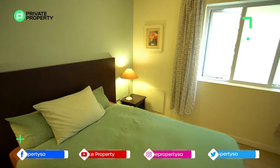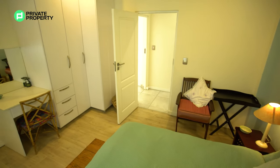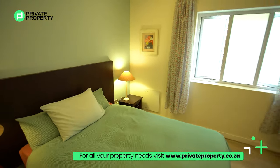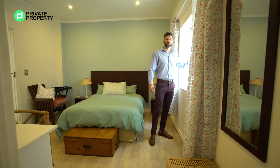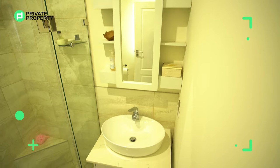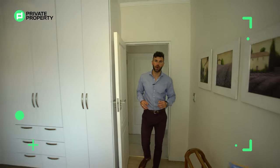Leading into the first bedroom, the wood flooring provides a great contrast from the tiles throughout the rest of the house. You've got built-in cupboards, space for a double bed, and a marble work nook on the left-hand side — perfect for kids in high school or going to university. There are frosted windows for privacy and an ensuite bathroom with a walk-in shower, single vanity, and toilet.